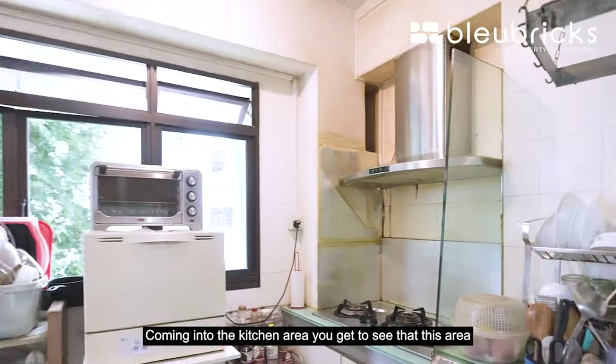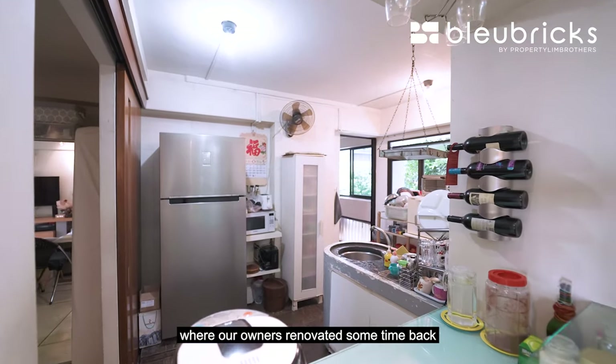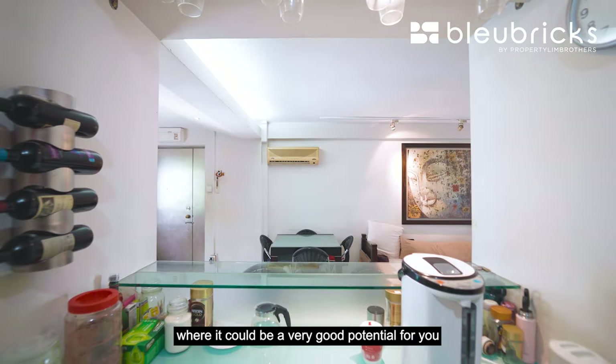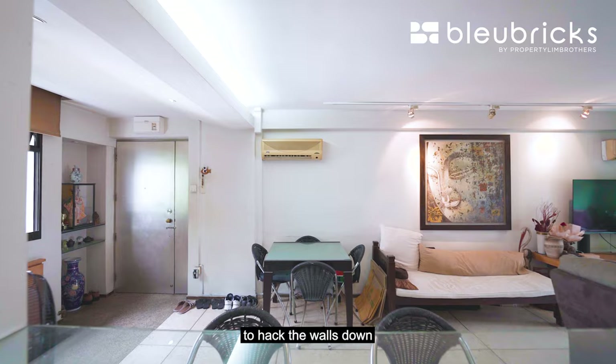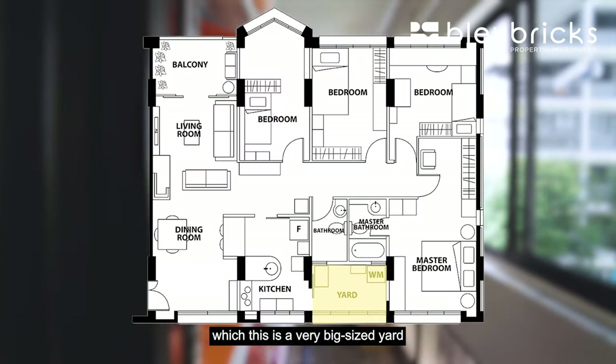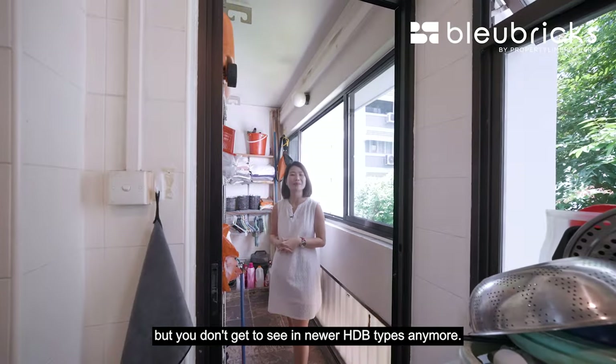Coming into the kitchen area, you'll see that this area is in a very original condition, renovated sometime back when the owners first moved in. This layout is in a squarish format, which has great potential for you to hack the walls down and create an open kitchen concept. Follow me to the yard area — this is a very big-sized yard that you don't get to see in newer HDB types anymore.